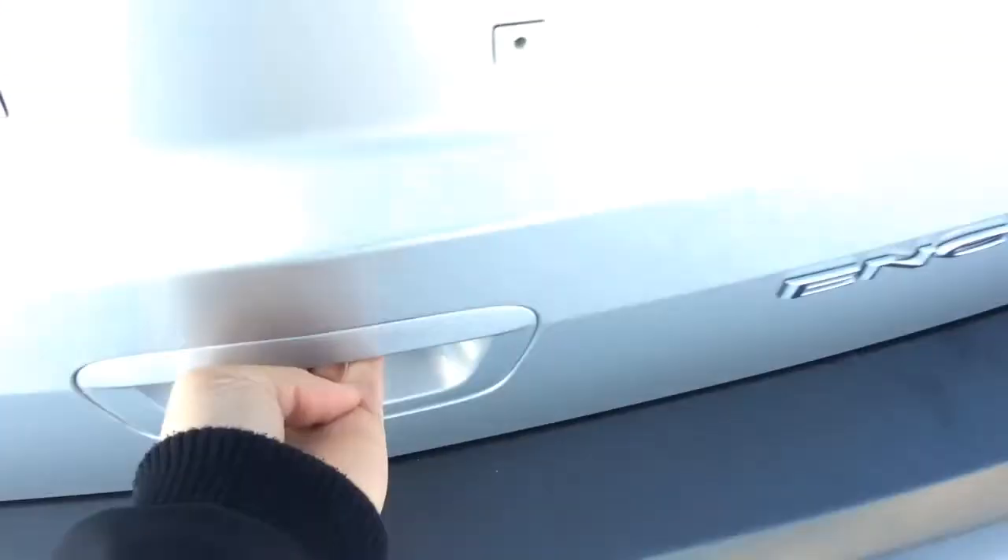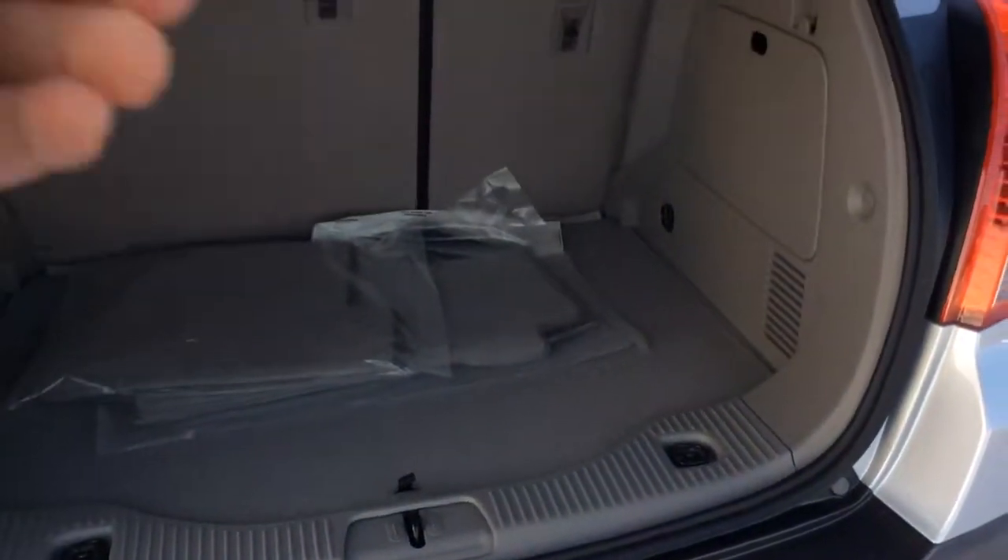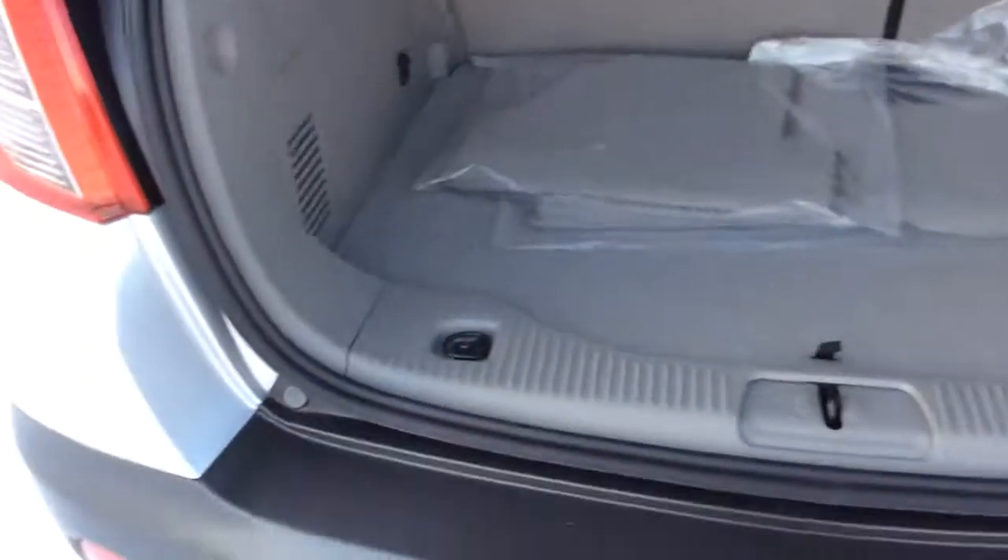Let's have a look at the lift gate — it's a hydraulic lift gate. Lots of room back here, as well as summer floor mats; right now it has the all-weather ones. Under this little storage compartment we have our spare tire and car jack.